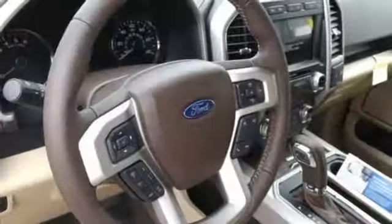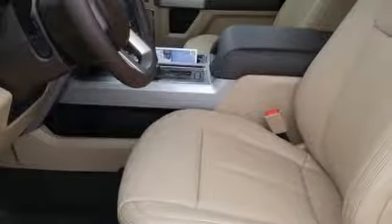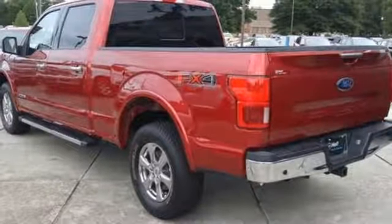Integrated navigation system with voice activation. Power heated mirrors. Front heated and ventilated leather seats. Rear parking sensors. Auto dimming mirrors.